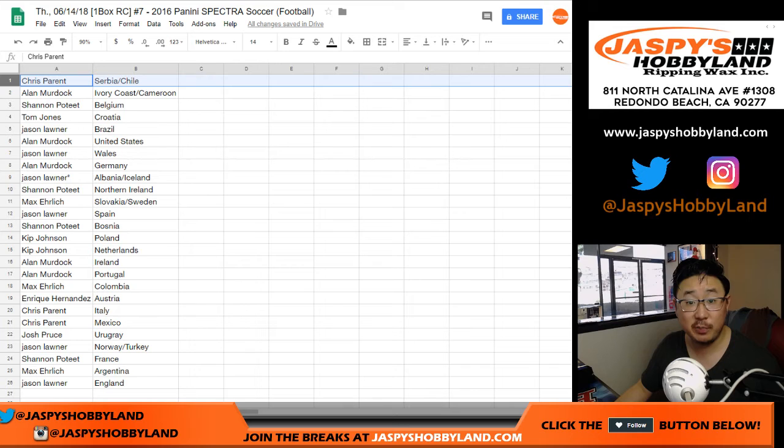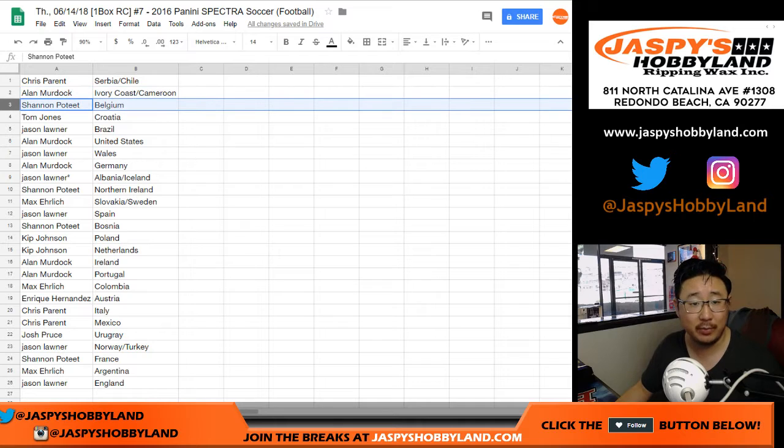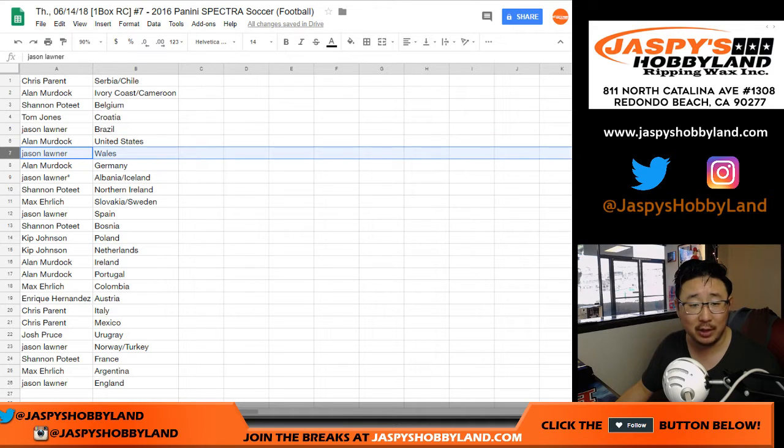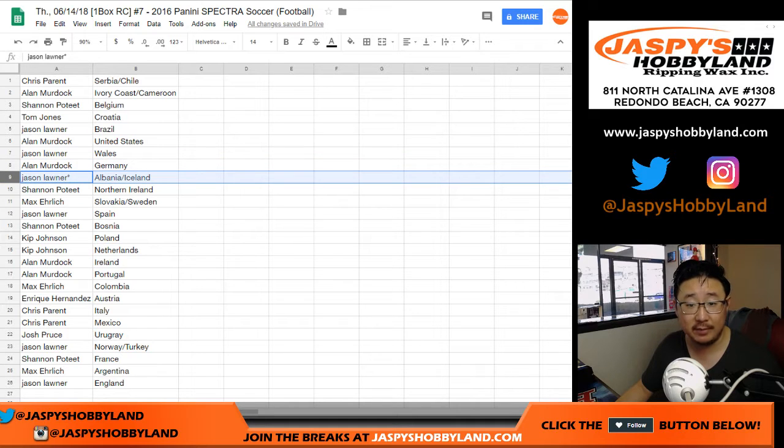Chris Parent has the Serbia-Chile combo. Alan, you've got the Côte d'Ivoire — Ivory Coast — and Cameroon combo spot. Shannon with Belgium. Croatia for TJ; they should be a tough matchup this World Cup. Jason L. with Brazil. Alan, you got the United States — sad that we're not seeing them in the World Cup. Jason with Wales. Alan with Germany as well. Jason, your last spot: Albania-Iceland. Shannon, you got Northern Ireland.